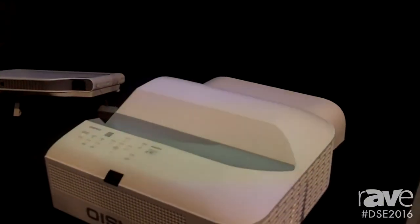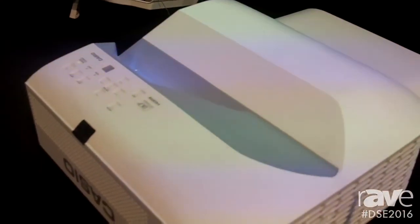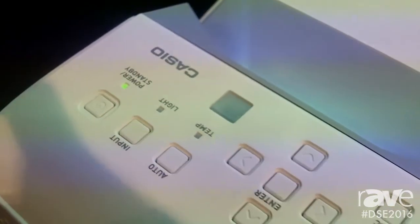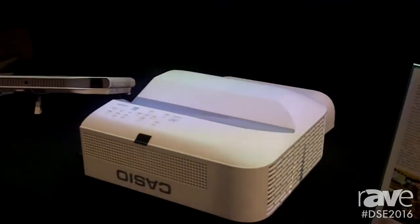This right here is the Ultra Short Throw. It gives you a 50-inch to 110-inch image from less than 2 feet away. It has a 16-watt speaker built-in, a microphone input, as well as many other features. It's 3100 lumens, so it gives you an ultra-bright image. It also has an optional mount.